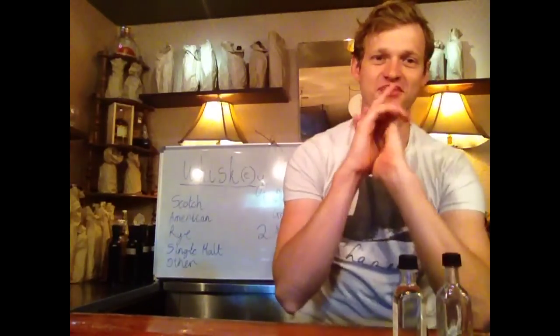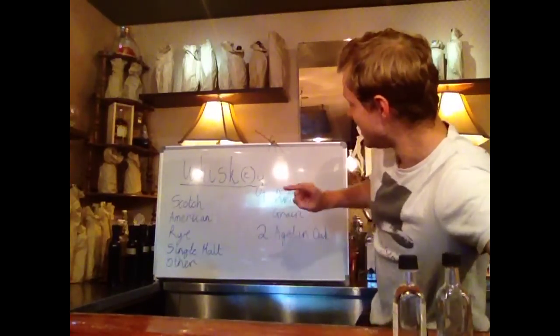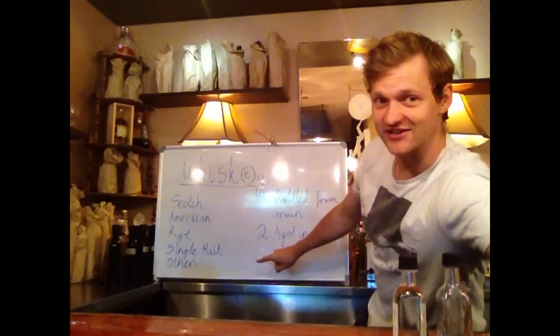Hello! Welcome back everyone. Thank you for joining me yet again. Last night I left you with this little idea: whiskey is two things — distilled from grain, aged in oak. Now it's time to talk about the different types. So without further ado, we will get the Booze Baron out here doing his thing to talk to you all about bourbon.